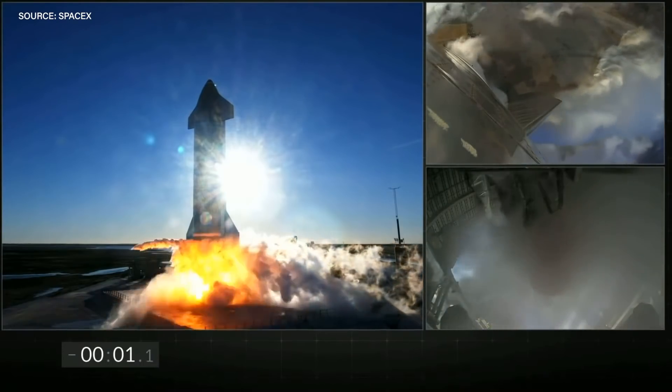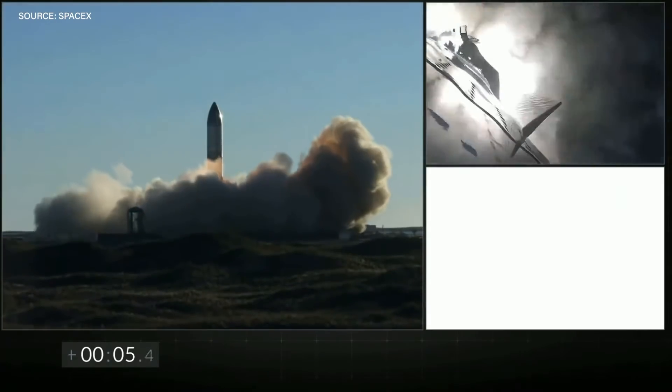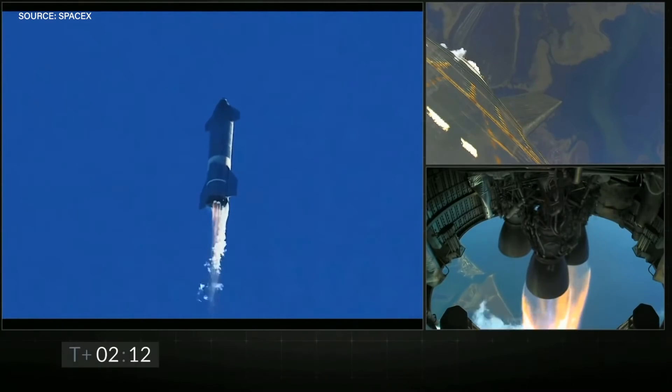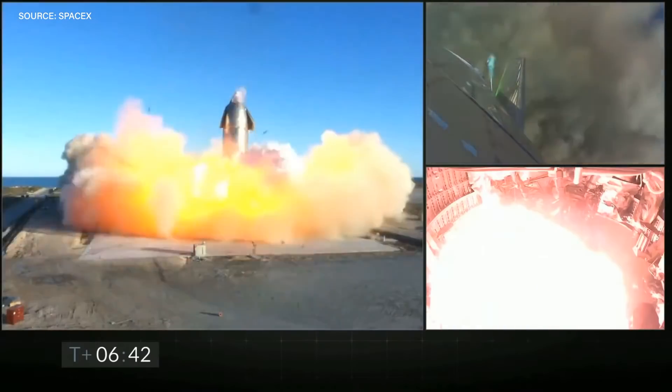Three, two, one, zero. Yesterday, SpaceX did their first ever high-altitude test of a Starship prototype. And it was incredible.